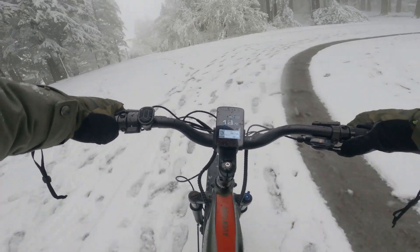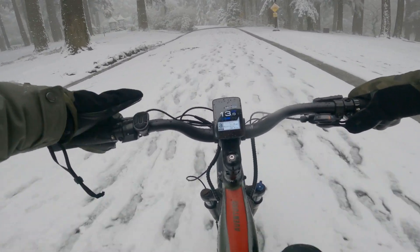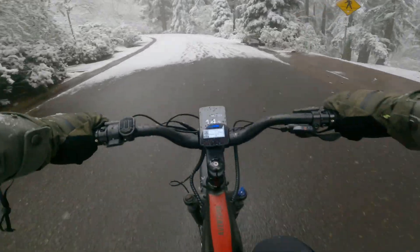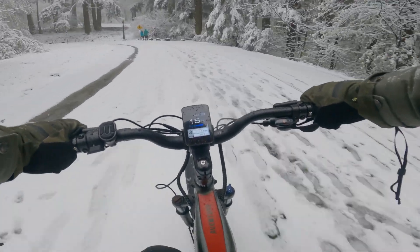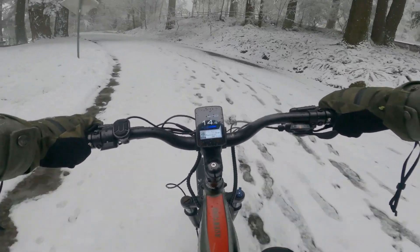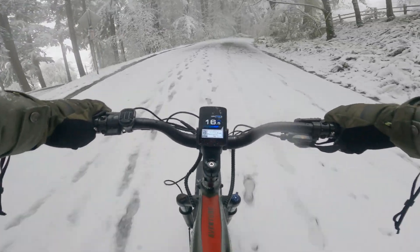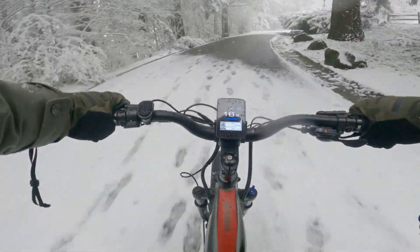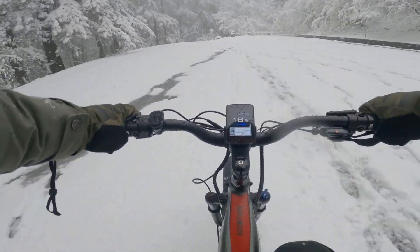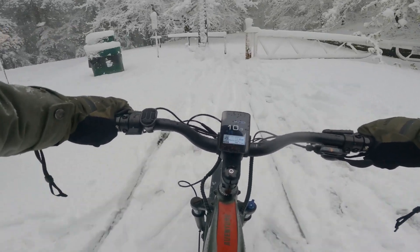Got another little hill coming up. We're good — let's go all the way to the top here. Did not expect this today. Looks like we're not first tracks — there's another bike that's gone up here.